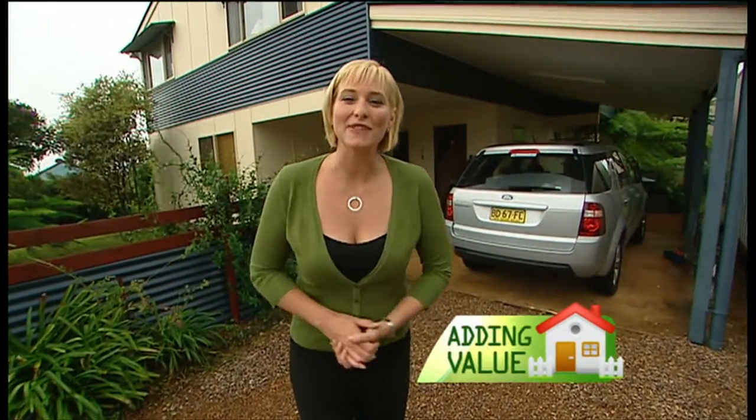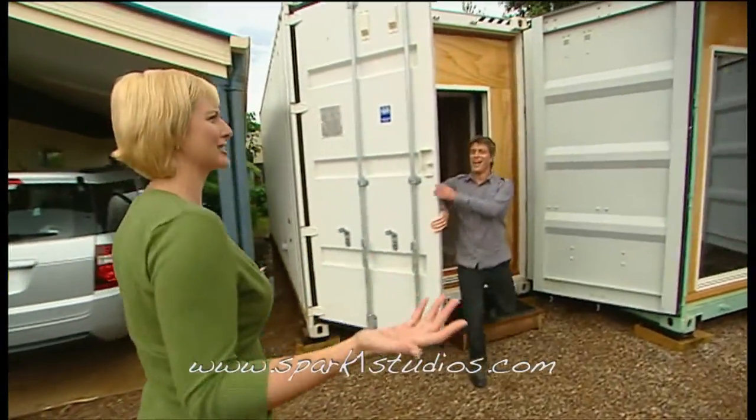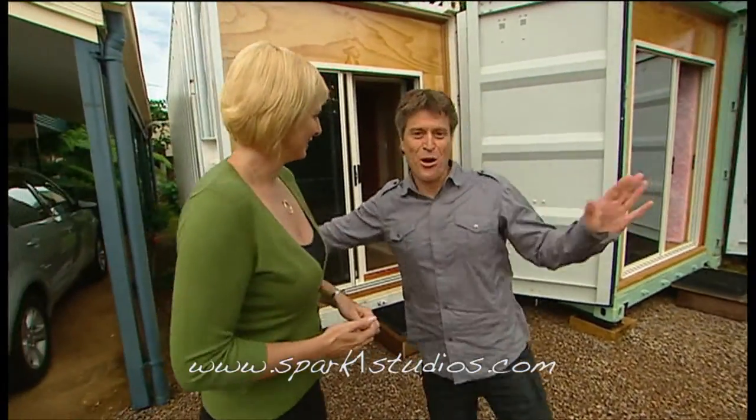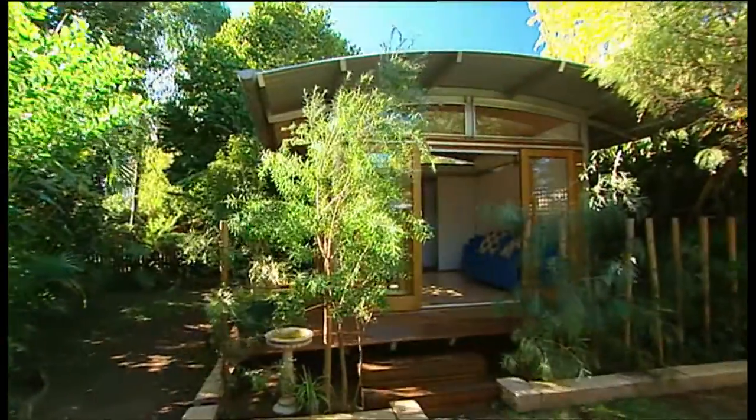Your home is probably the biggest investment you'll ever make, so tonight we have a show full of big ideas to help you add value to it. How do shipping containers fit into it? We're talking instant extensions where we can add extra square meters to your house literally overnight.